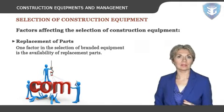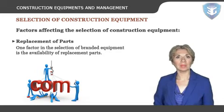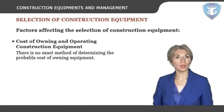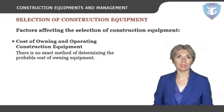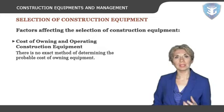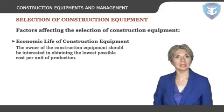Replacement of parts: one factor in the selection of branded equipment is the availability of replacement parts. When buying equipment, spare parts must readily be available or could easily be purchased. Cost of owning and operating construction equipment: there is no exact method of determining the probable cost of owning equipment. Carefully kept records should give information as a guide as to the type of equipment one needs to purchase. Economic life of construction equipment: the owner should be interested in obtaining the lowest possible cost per unit of production, and must follow an informed program of equipment replacement.